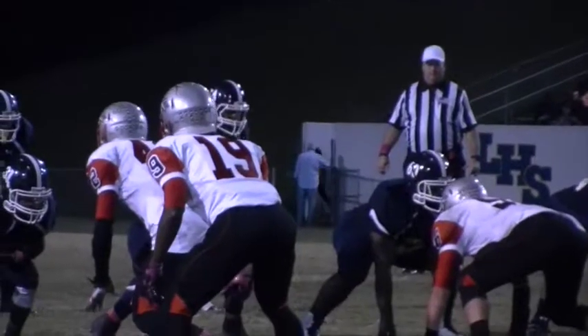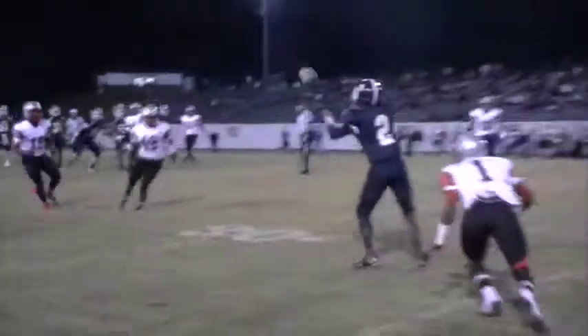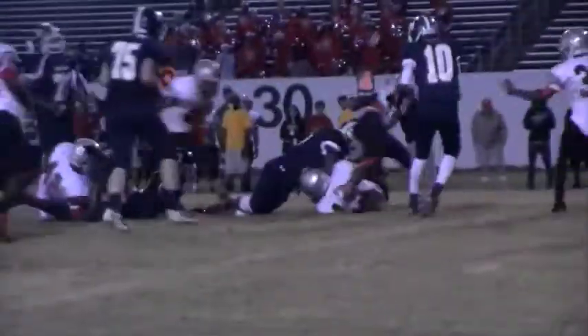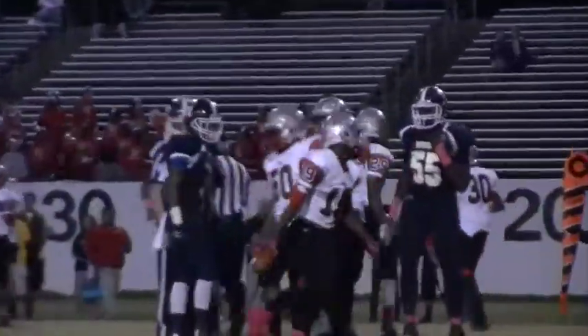Later in the game, same thing. Nice pass there to Jay Hood. He was one of Truesdale's favorite targets all night long, but the Stallions' defense, as much as it would bend, never would break. Right there, Hood again with a catch, but he fumbled it on fourth down, and the Stallions would take over.